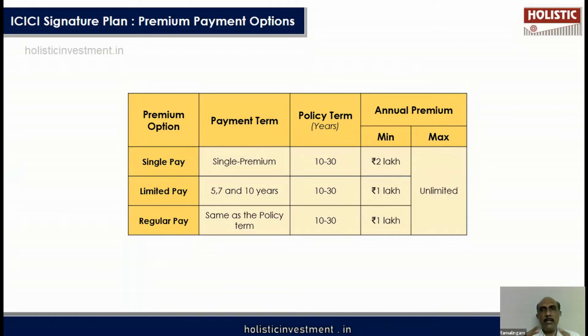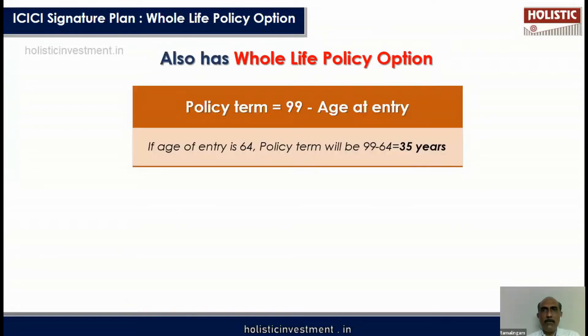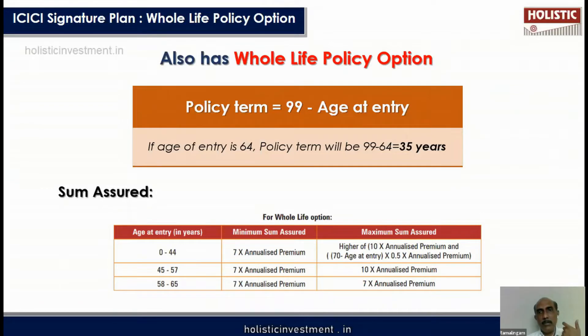The third option is regular pay, where the term is 10 to 30 years and you pay premium throughout the entire policy term. In addition, there is a whole life policy option where the policy term can be up to age 99, covering your life till 99. This whole life variant is also available in this plan.